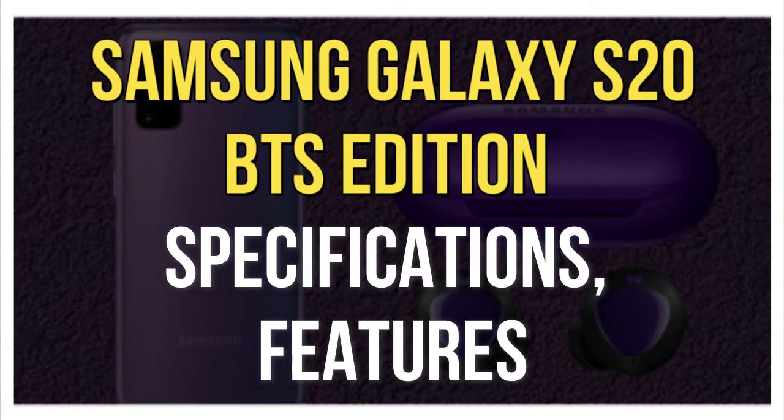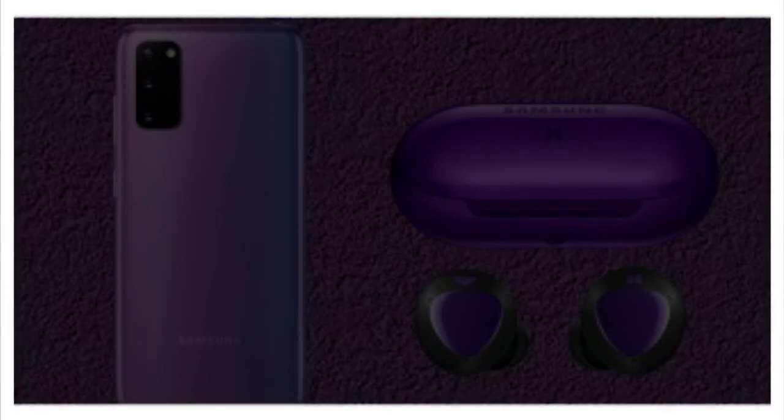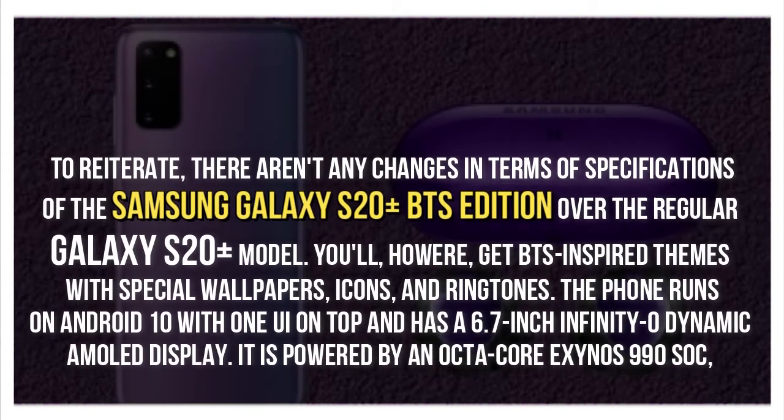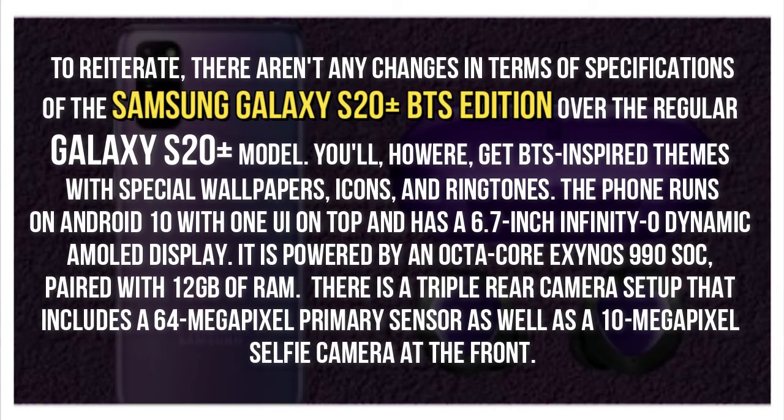Samsung Galaxy S20 Plus BTS Edition specifications and features. To reiterate, there aren't any changes in terms of specifications of the Samsung Galaxy S20 Plus BTS Edition over the regular Galaxy S20 Plus model.